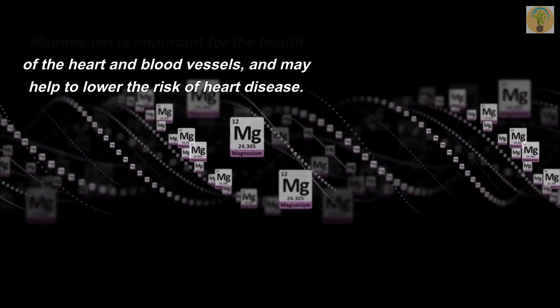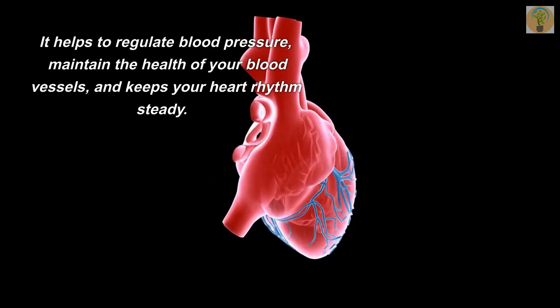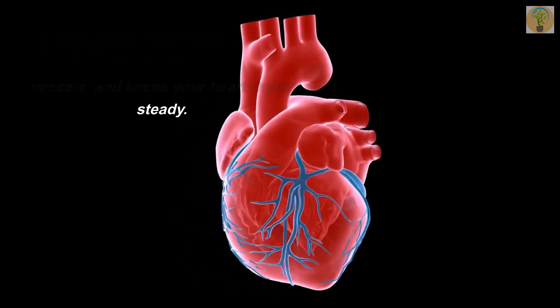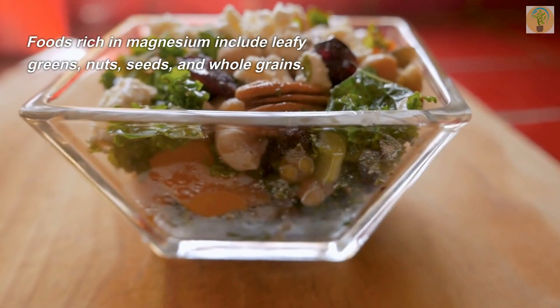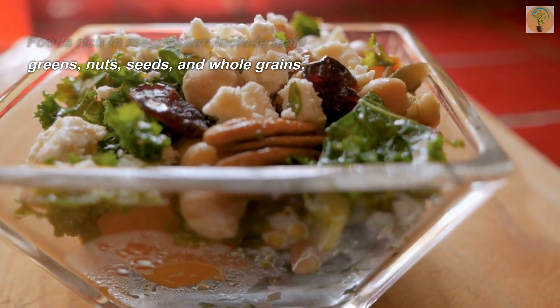Number five: Magnesium. Magnesium is important for the health of the heart and blood vessels and may help to lower the risk of heart disease. It helps to regulate blood pressure, maintain the health of your blood vessels, and keeps your heart rhythm steady. Foods rich in magnesium include leafy greens, nuts, seeds, and whole grains.